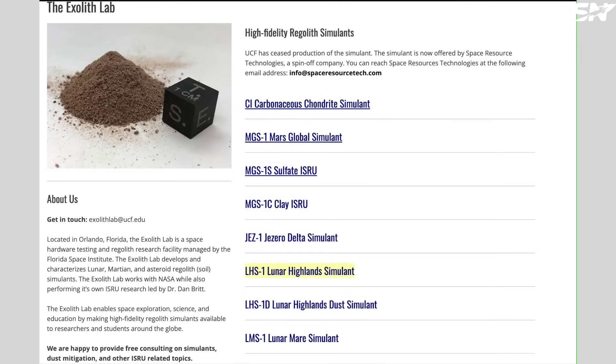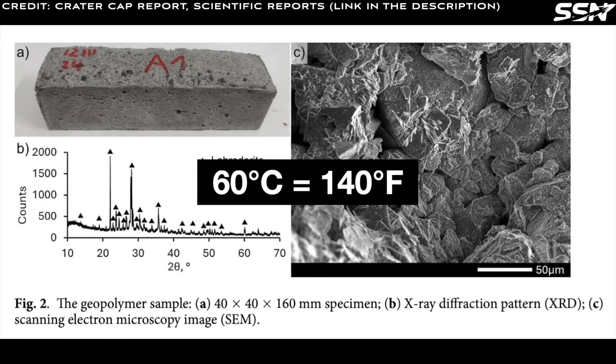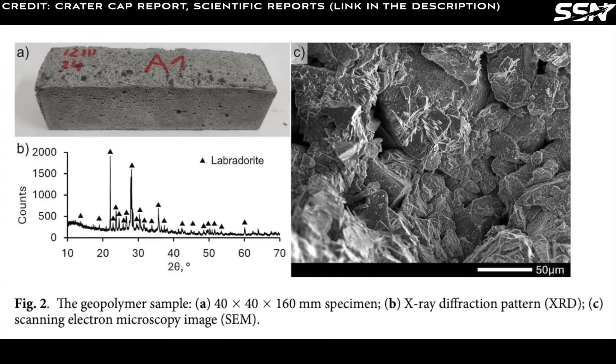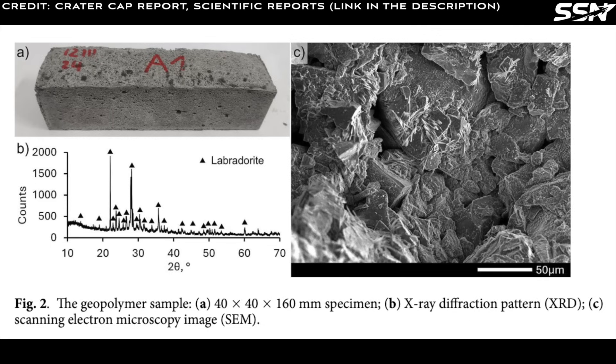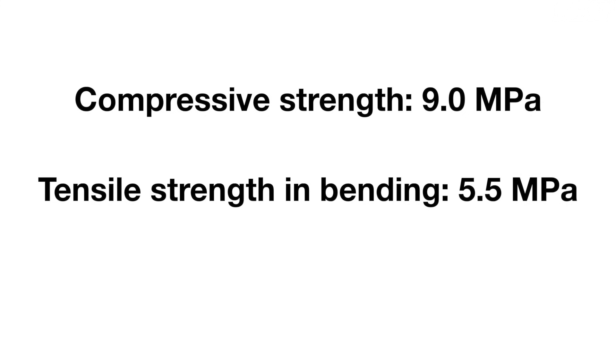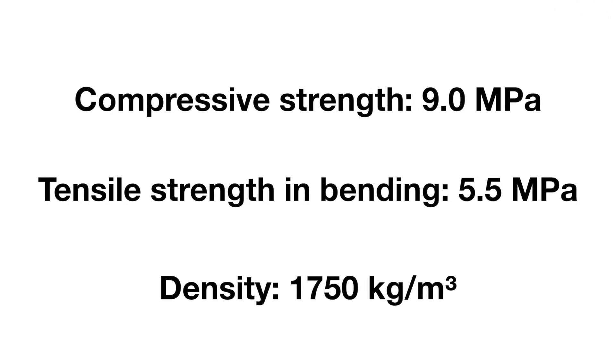In summary, the team used LHS-1, a Lunar Highlands regolith simulant from Exolith Lab, as a base material. The geopolymer was made in a thermal vacuum chamber at 60 degrees Celsius and 50 millibars pressure, mirroring the moon's near-vacuum conditions. After 28 days of curing, they conducted bending and compression tests alongside scanning electron microscope and X-ray diffraction analysis. These tests showed the regolith-based geopolymer matches the strength and elasticity of masonry cement sand calcium silicate, with a compressive strength of 9 MPa, tensile strength in bending of 5.5 MPa, and a density of 1,750 kg per cubic meter. A 50 cm thickness protects against radiation during 12-month missions and resists micrometeoroids, though an inner inflatable liner is needed for air-tightness.